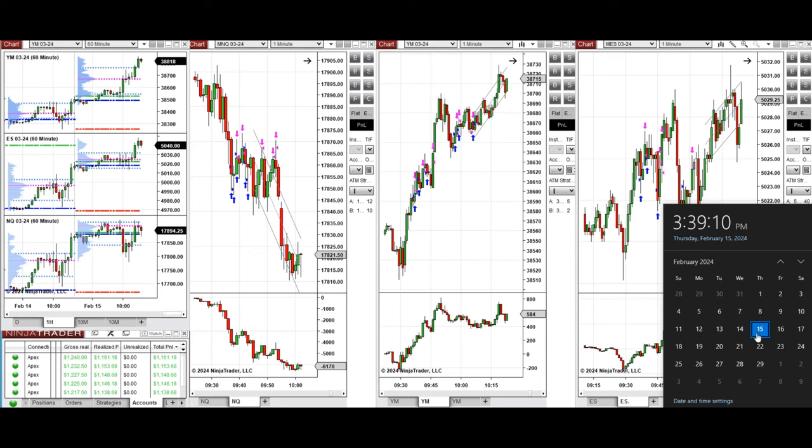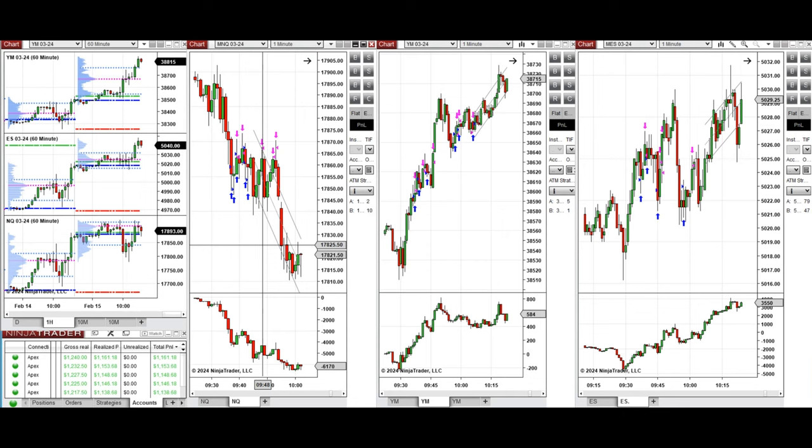Hello everyone. I'd like to share with you the trades that I have taken today on Thursday, February 15, 2024. These trades were taken on Nasdaq, Dow Jones, and S&P 500 futures.